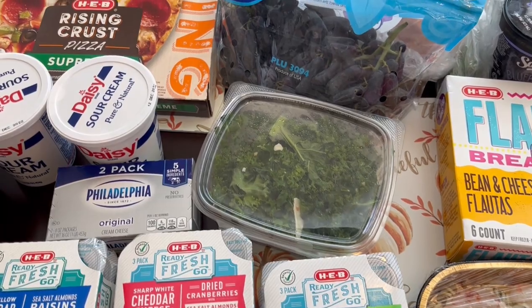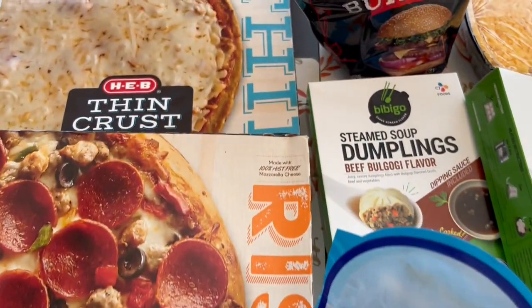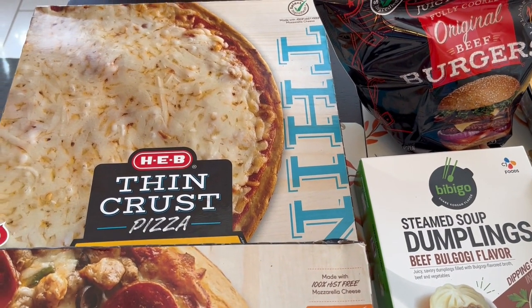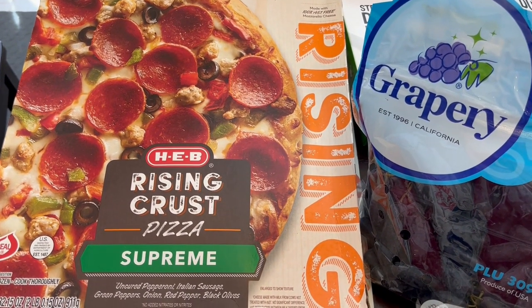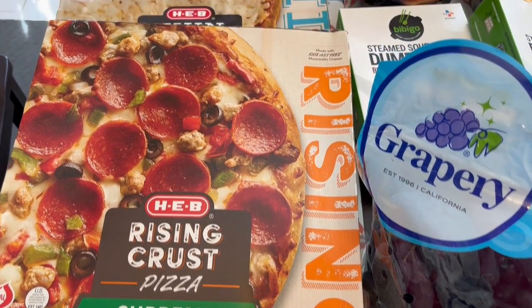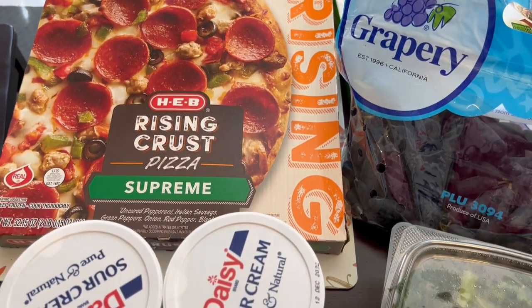I'm going to start off with the refrigerated and frozen stuff and then show you everything else. I grabbed two pizzas — a thin crust cheese pizza and a rising crust supreme pizza. I got the rising crust the first time on my HEB haul and we really liked it. Howard really liked the rising crust and I really liked the thin crust, so I had to pick them up again.